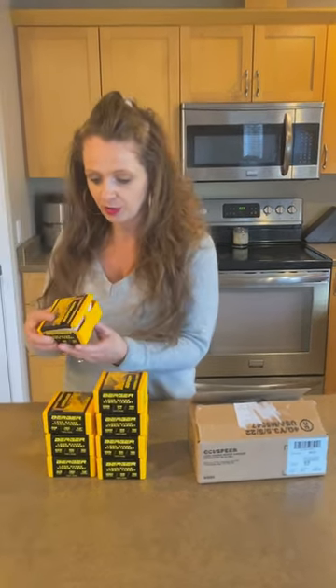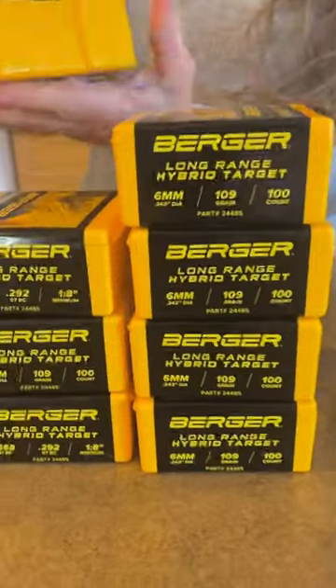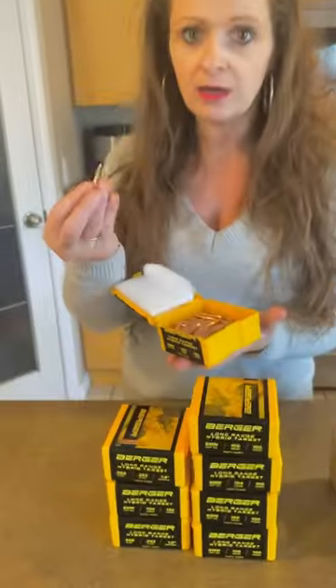First, we have 800 Berger Long Range Hybrid Target Bullets for the 6BR. These are from our friends at Nerlandia Co-op.